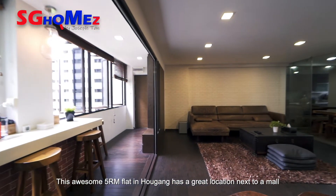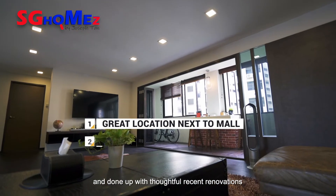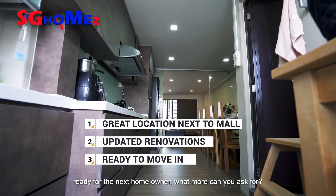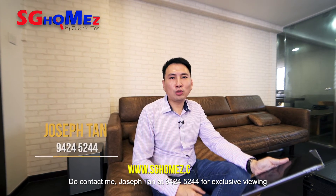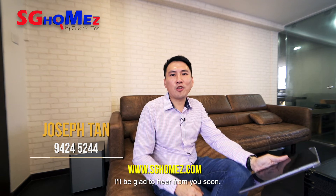This awesome 5-room flat in Ang Mo Kio has a great location next to a mall, and done up with thoughtful recent renovations ready for the next homeowner. What more can you ask for? Do contact me, Joseph Tan, at 9424-5244 for exclusive viewing. I'll be glad to hear from you soon.